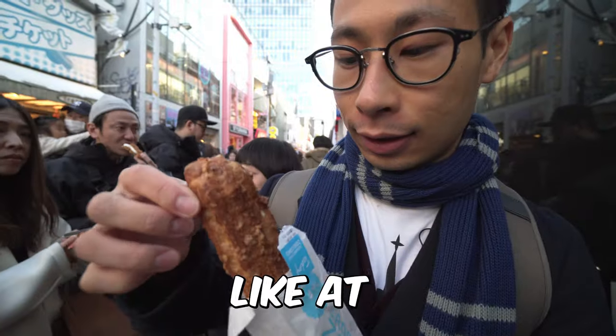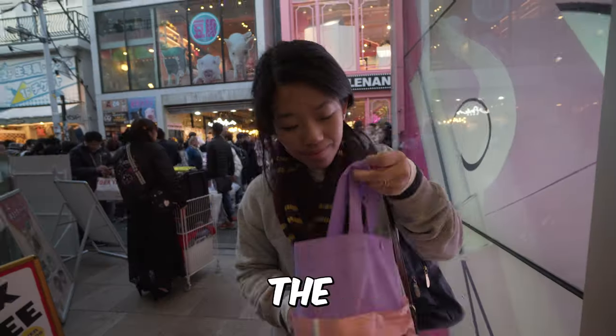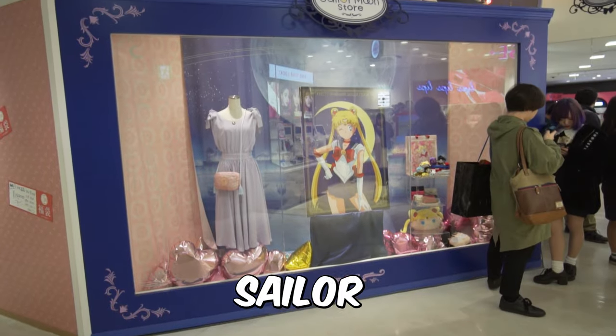Today we'll be showing you what it's really like at Harajuku. We'll show you the street food, the shopping, and we'll go on a quest to find the Sailor Moon store.